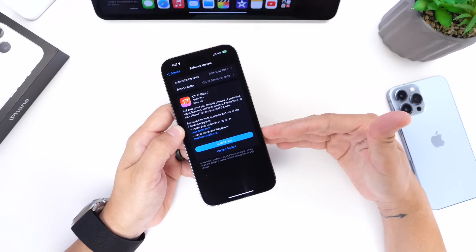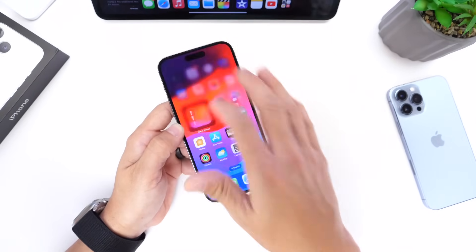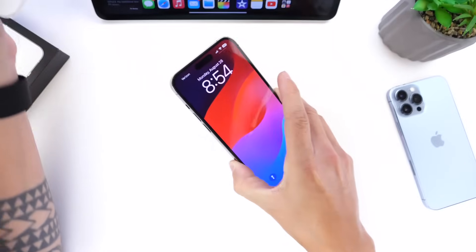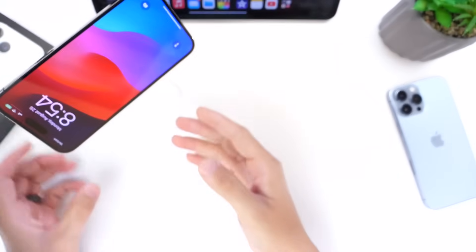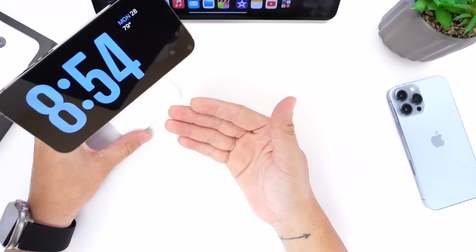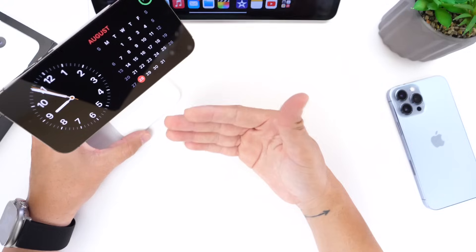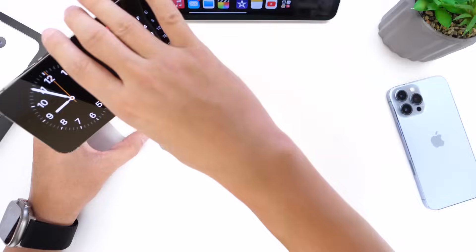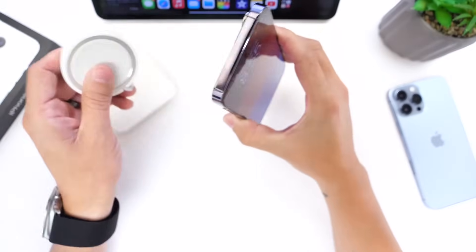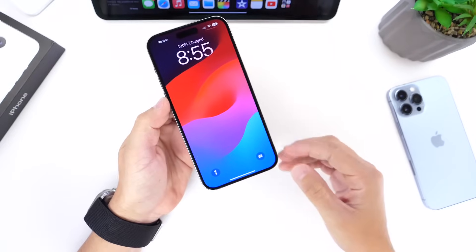One of my favorite features in iOS 17 has to be the StandBy mode feature. Once you prop your iPhone up on a charger — like a MagSafe charger — you get a nice clock, pictures, or any widget you want to add to the screen. I use it every single day and I place my iPhone on this MagSafe charger every night before I go to bed.